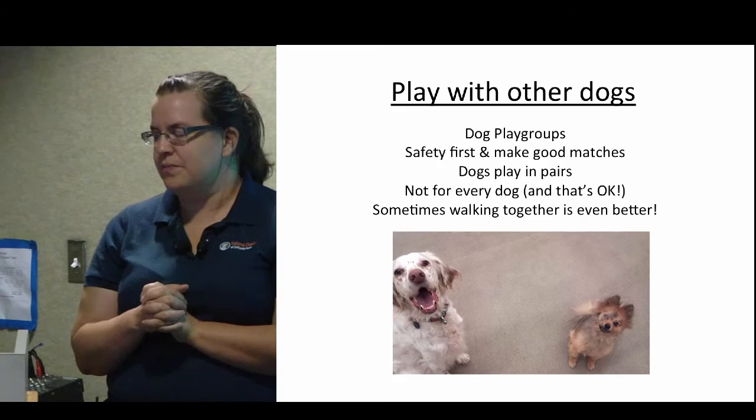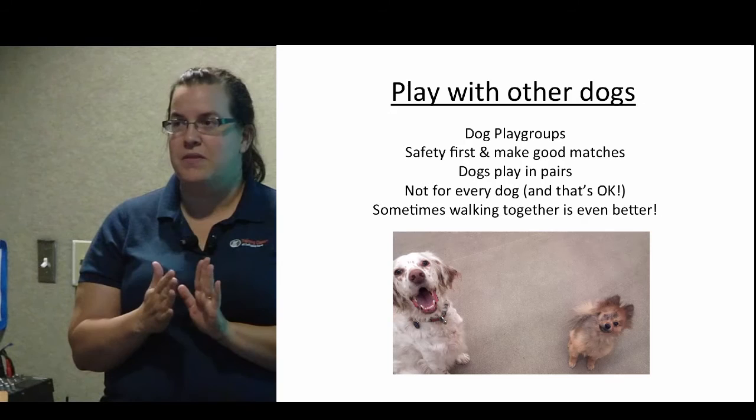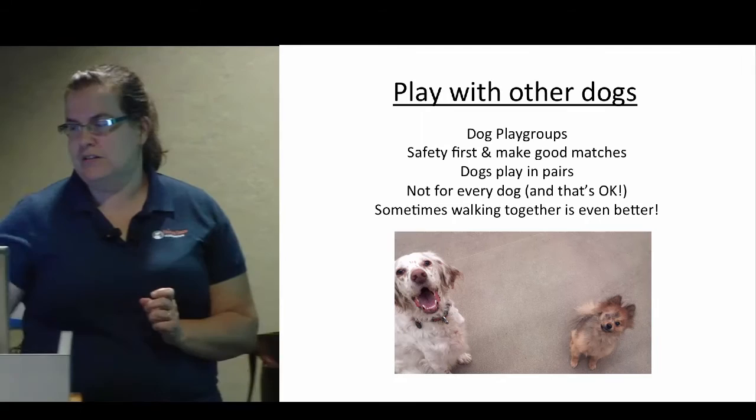When we're making play groups we really try to make really good matches. We have a lot of safety things in place which I can talk about more at the end if you have questions. Play groups are not for every dog and that's okay — not every dog needs to play in a play group. They are not going to have a void in their heart or soul if they're not happy in a play group with a bunch of other dogs, and that is okay.